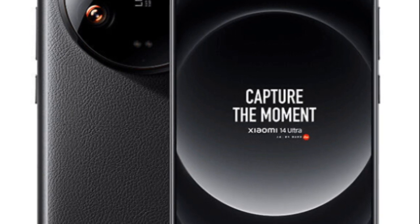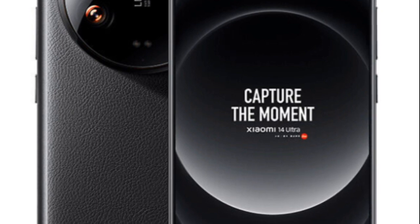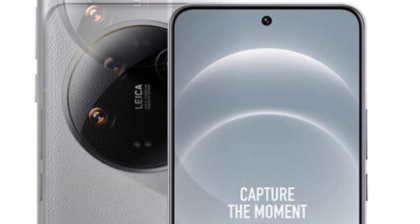The battery offers a 5300mAh capacity, with 90W super fast wired charging and up to 80W fast wireless charging.